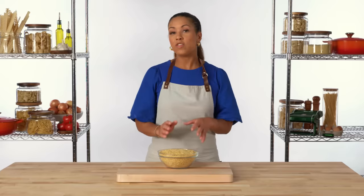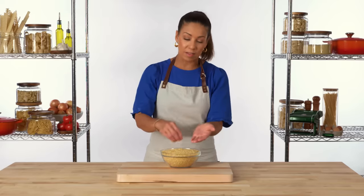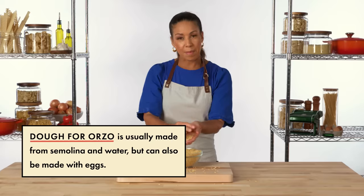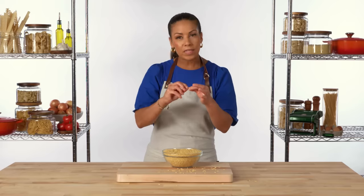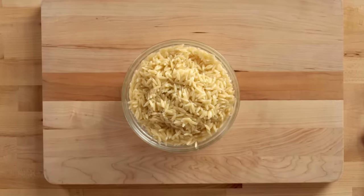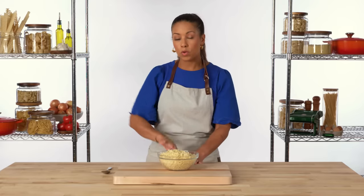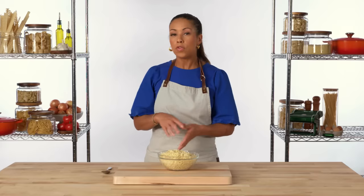Orzo is a short pasta, sometimes lumped in with pastina. The word orzo translates to barley, which makes sense because it looks a lot like a barley grain. The Acini de Pepe was much smaller and finer; the individual orzo grains have this thicker center with thinner points at the ends, so you know it's going to give you a nice textural difference. Because of the size and shape, it's great to use in salads — similar preparations to a grain salad, but pasta. Orzo is also great in soups. Two classic preparations are minestrone soup and avgolemono, which is a Greek lemon chicken soup thickened with a little bit of egg.